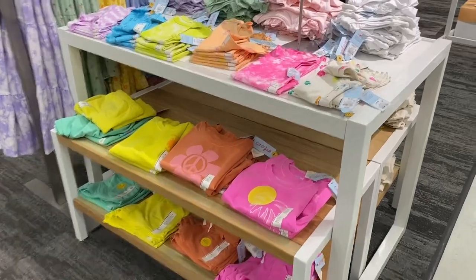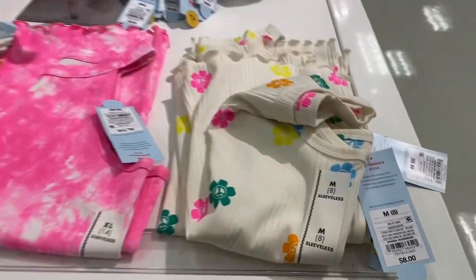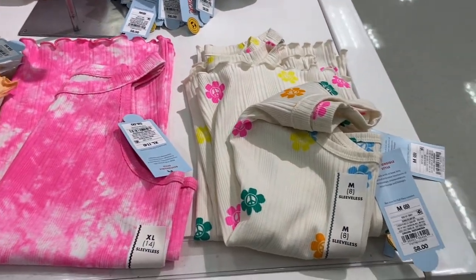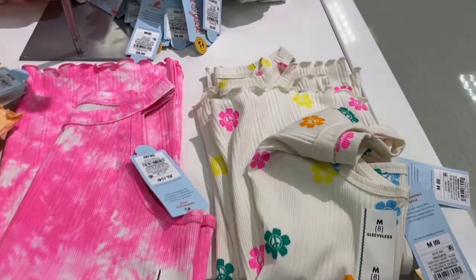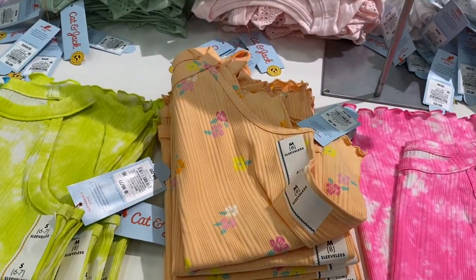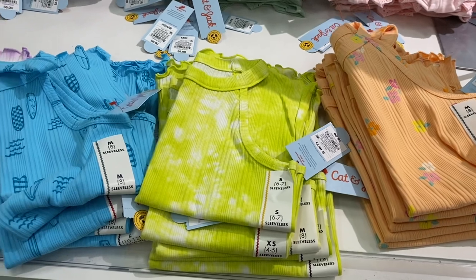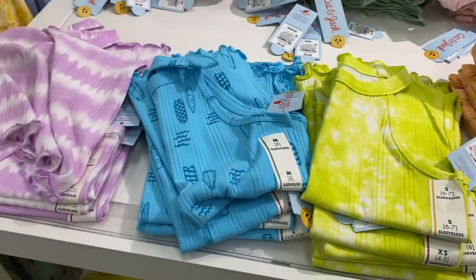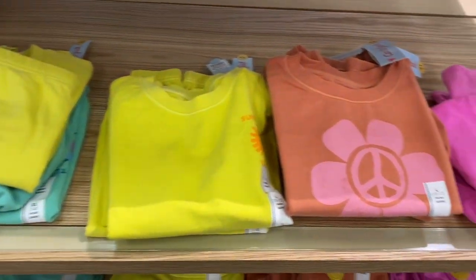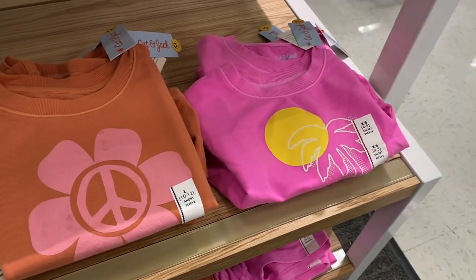They have some really cute ones over here for $8 — flowers with a peace sign, and it's a tank top with lettuce trim. This one has pink tie-dye, this one has ribbed flowers for $8, there's a cool lime green tie-dye, surfboards, purple tie-dye, and they have matching sweatshirts to go with them.